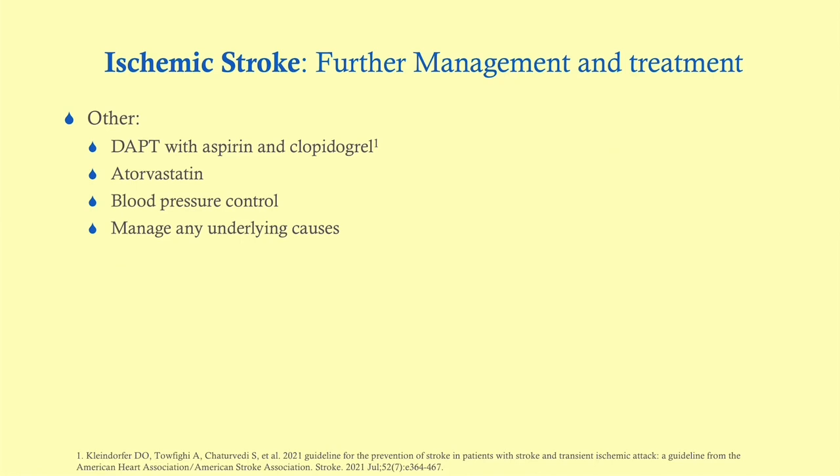When we discharge the patient, we send them off with antiplatelet therapy — aspirin and clopidogrel. They'll typically be on clopidogrel for three months. They'll be on intensive statin therapy, usually atorvastatin. They'll be under blood pressure control, and we should manage the underlying causes.